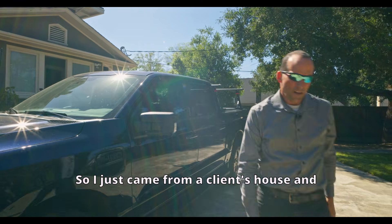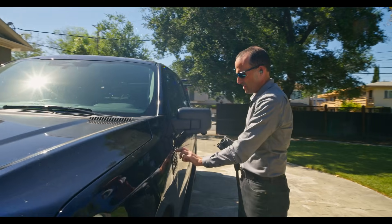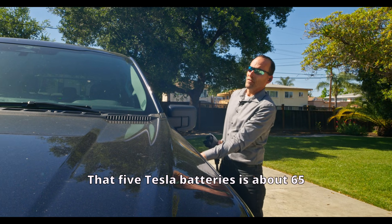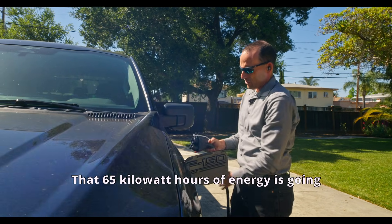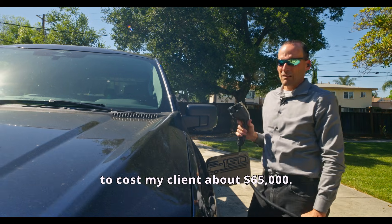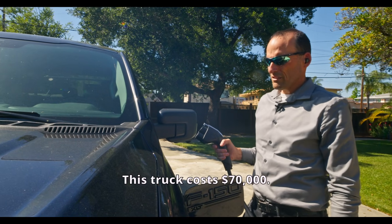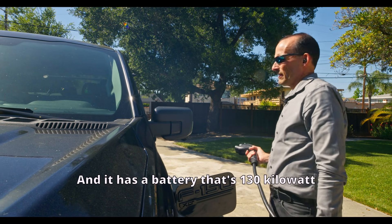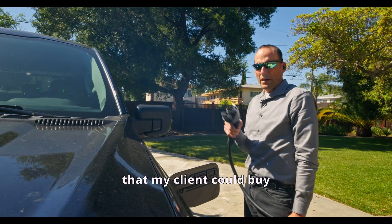I just came from a client's house where we're putting in five Tesla batteries — that's about 65 kilowatt hours of energy, which is going to cost my client about $65,000. This truck costs $70,000 and has a battery that's 130 kilowatt hours.